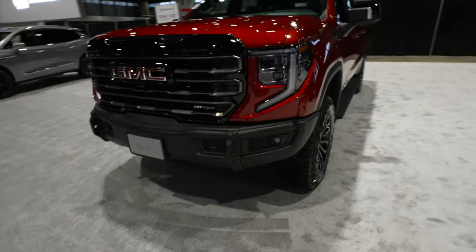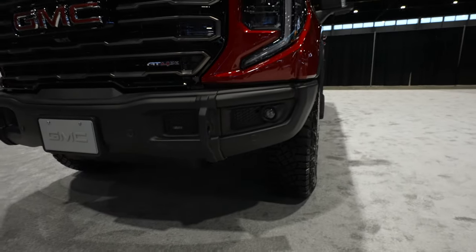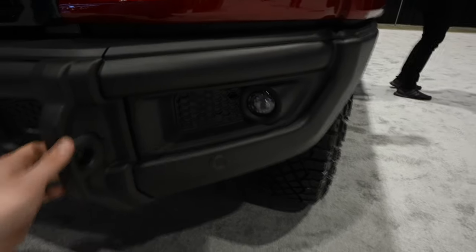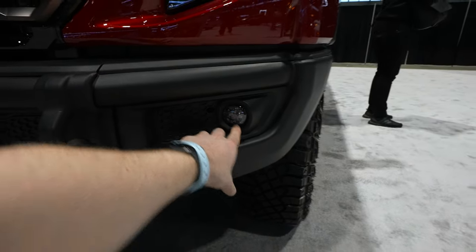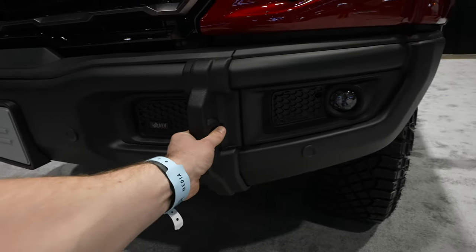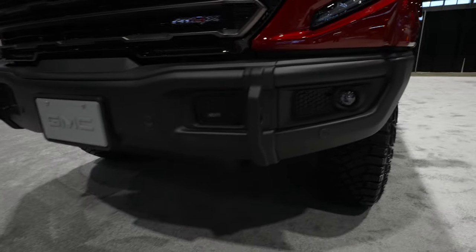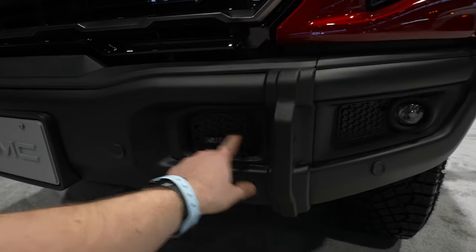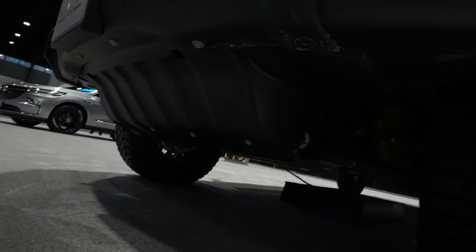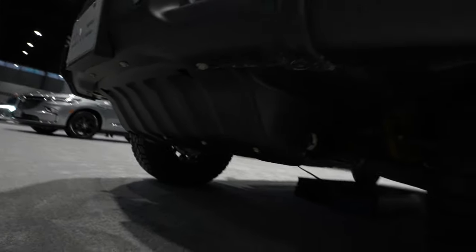The AEV bumper gives you increased approach angles and is extremely heavy-duty — powder-coated heavy-duty metal. You retain your LED fog lights, and molded into the bumper are tow recovery hooks that pop out, giving you access for pods if you'd like. There's also a metal skid plate underneath to protect everything when you're off-roading.